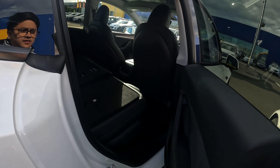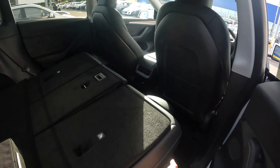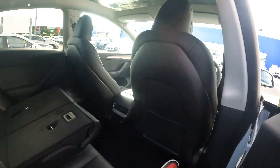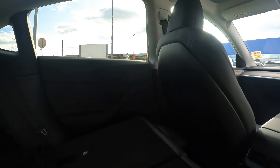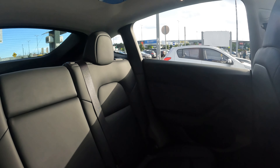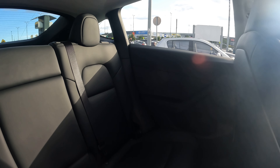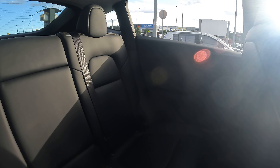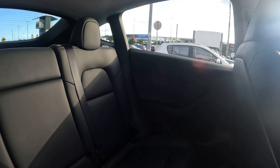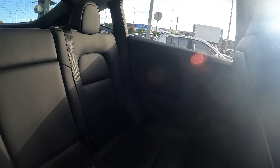Unfortunately the seats aren't automatic coming back up. To close the boot, press this and it drops right down. Getting the seats back up is probably the most manual thing ever — first world problems. The back seats are very roomy. I've had a couple of friends in already; one is about six-foot-five and he was quite comfortable with no complaints.